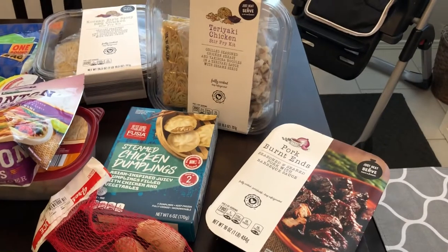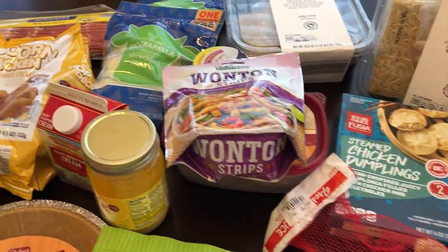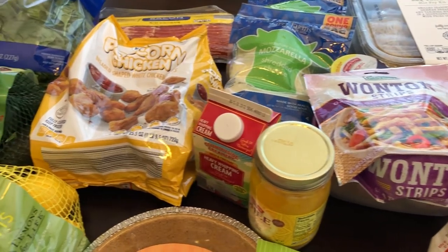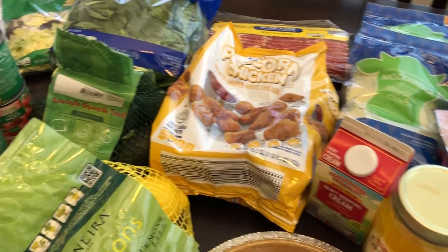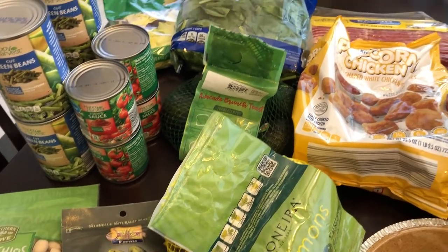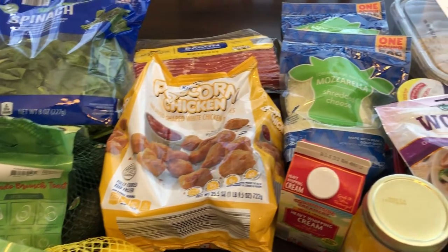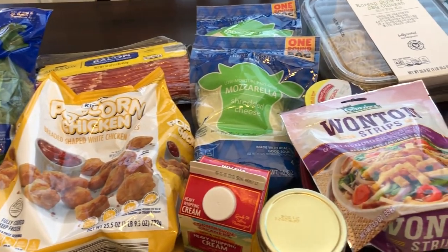So anyway, this is it for my Aldi haul — not a lot of stuff. I've been doing a lot of grocery hauls so we really didn't need much, but I wanted to share it with you guys. I hope you all enjoyed this video. If you did, please make sure to give us a thumbs up, and if you have not joined our YouTube family, we'd certainly love to have you. Thanks so much for watching and we'll see you guys next time.